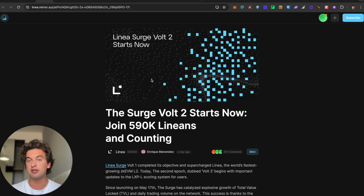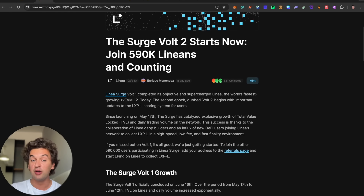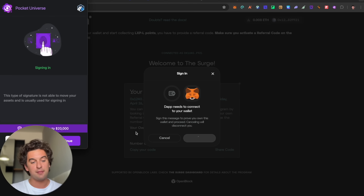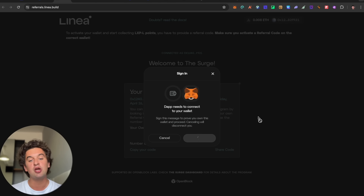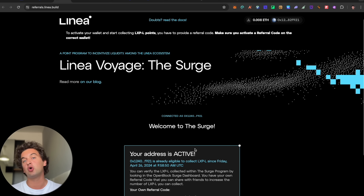Following up, we have an important update on the Linea Surge — Vault 2 is starting now and we're going to claim some airdrops. You still need a referral link to enter, which I'll leave down below. Around 500 people have already signed up with my code. If you haven't joined the Linea Surge yet, make sure to do so.